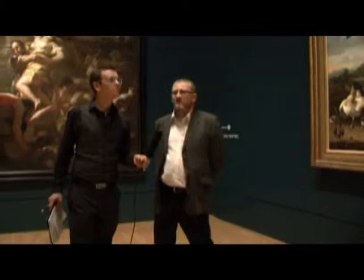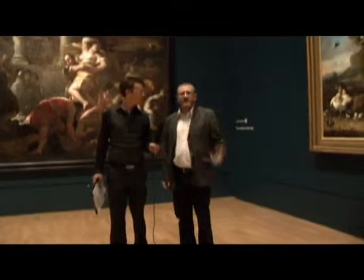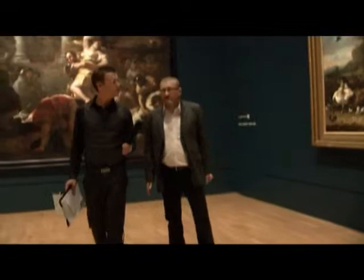We're in the blue room — or sort of bluey-green, I've got to say. This is a room of our large-scale 17th century English, Italian and Spanish paintings. We have the big Baroque paintings in this gallery and they're some of the most spectacular paintings.